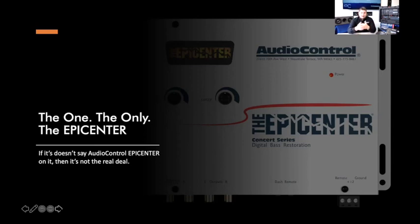A lot of knockoffs also do not have the capability to bump up signal voltage the way the Epicenter does. Unless it says AudioControl Epicenter on the outside, it's not the real deal — keep that in mind for anyone considering one of these for their system.